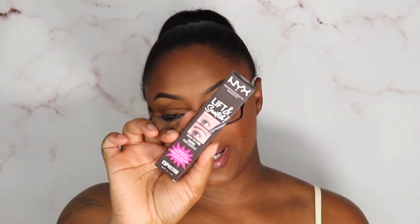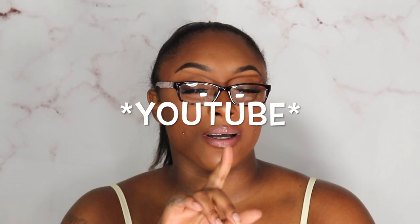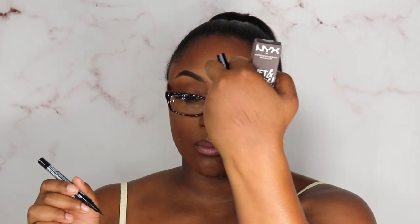I picked up the NYX Lift & Snatch Brow Tint Pen in shade Espresso. I saw Kelly Strat using this on TV and it always looks so good when she uses it — so I was like let me try it, influenced by the influencers! Here is the pen — all you do is make fine brush strokes to create hair lines for the brows. I can't wait to try it on camera.